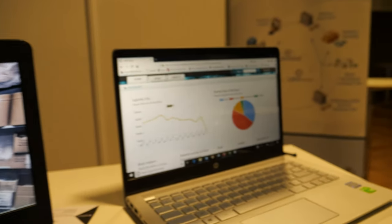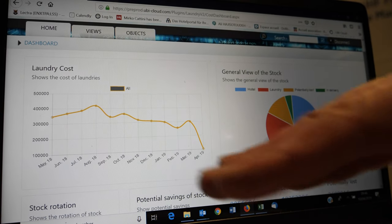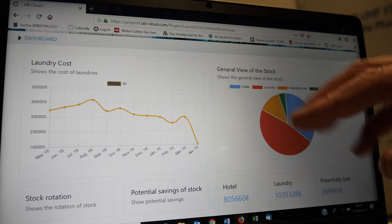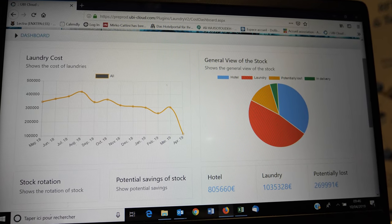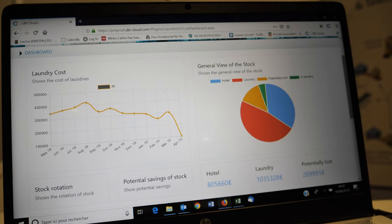This is a graph showing, for example, the cost of laundering for a hotel per month for a complete group of hotels. And this is a graph showing the value of the stock — currently at the hotel, the value of the stock in the laundry and the value of the losses. The stock of linen — because sometimes linen is expensive, and it represents millions in investment.